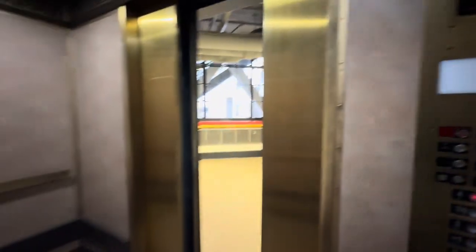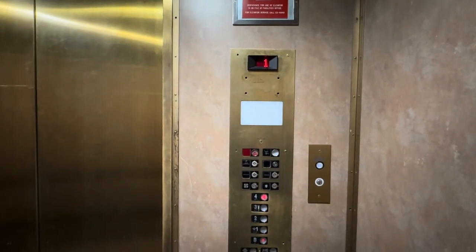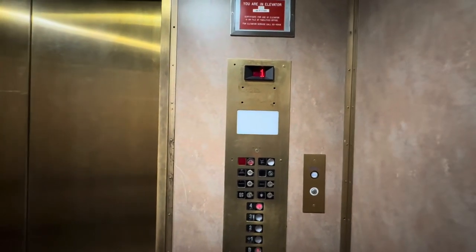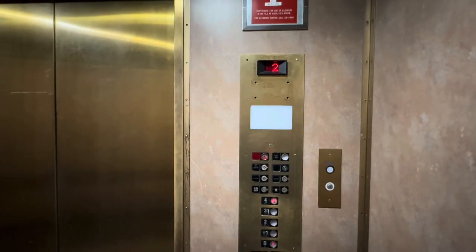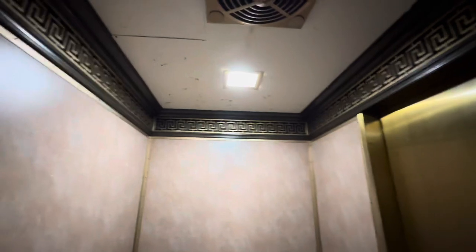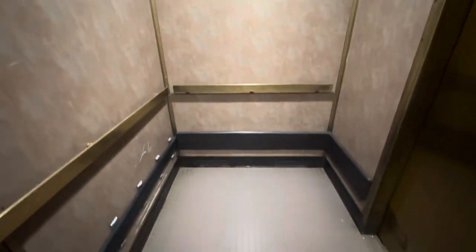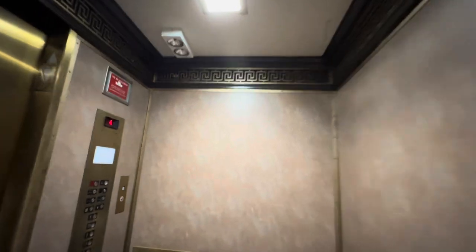Go to 4 and door closes — we like that. This could have been easily made glass. While we're on our way up, let's get a cab view. This is a very vintage, nice elevator here. Beautiful.